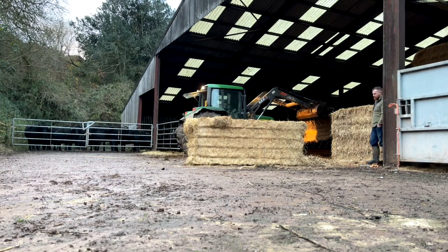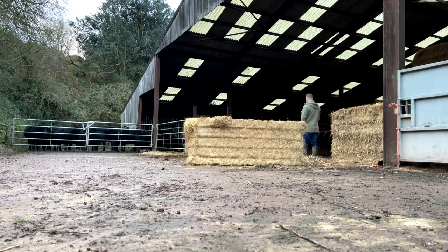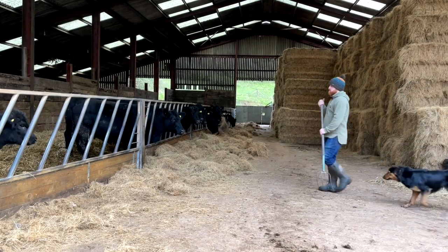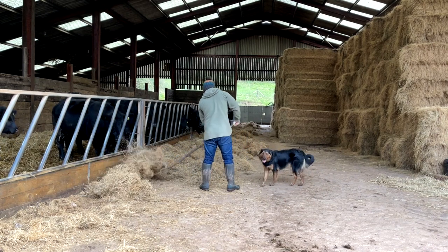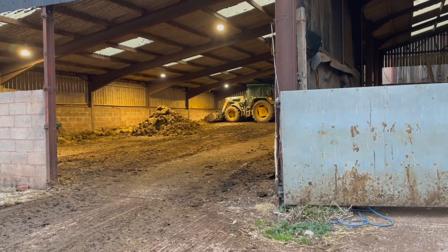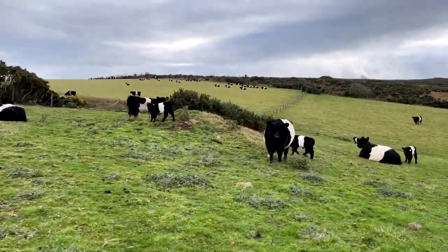My Angus herd are great but they much prefer a shed for winter. The doors are always open so they can access the fields as much as they like, but they definitely get used to lying in, and that brings all the associated costs of feeding, bedding up, cleaning out and muck spreading. The Belties on the other hand would actively avoid coming in, even if I put them anywhere near a shed.